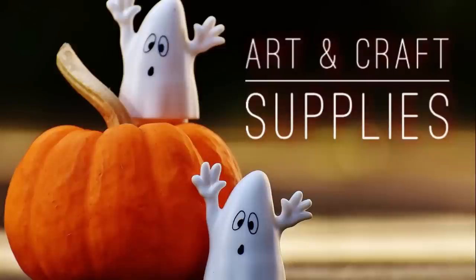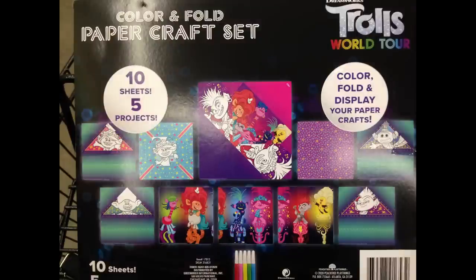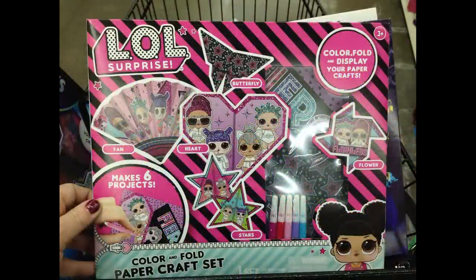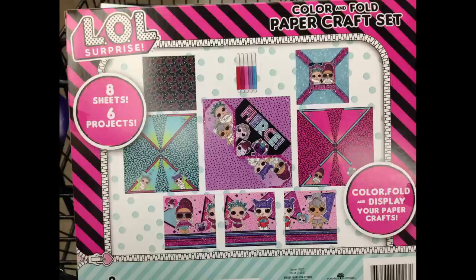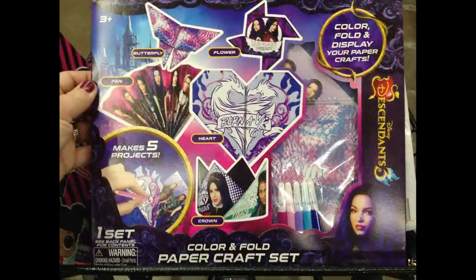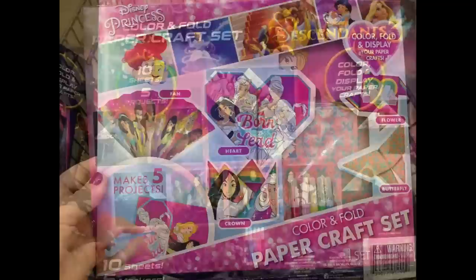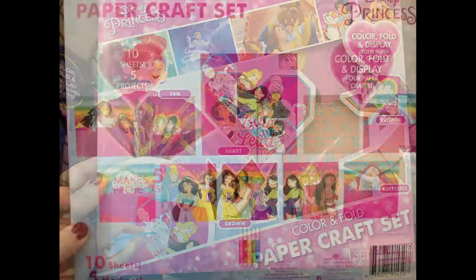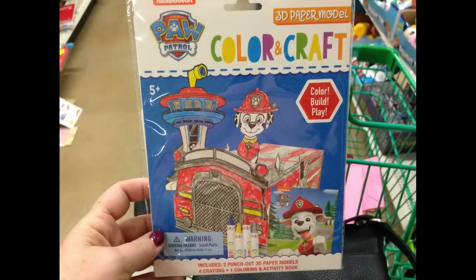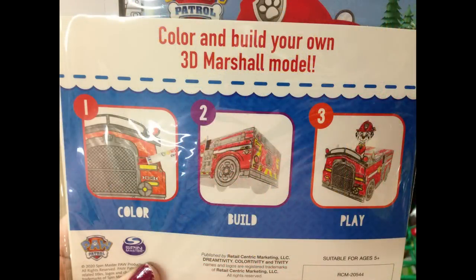Over in arts and crafts supplies, they had new color and fold paper craft sets — you get 10 sheets with five different projects. They had Trolls, LOL Surprise, Descendants 3, and Disney Princess. They also brought back the Paw Patrol color and craft 3D models, so you can build your own 3D Marshall model.